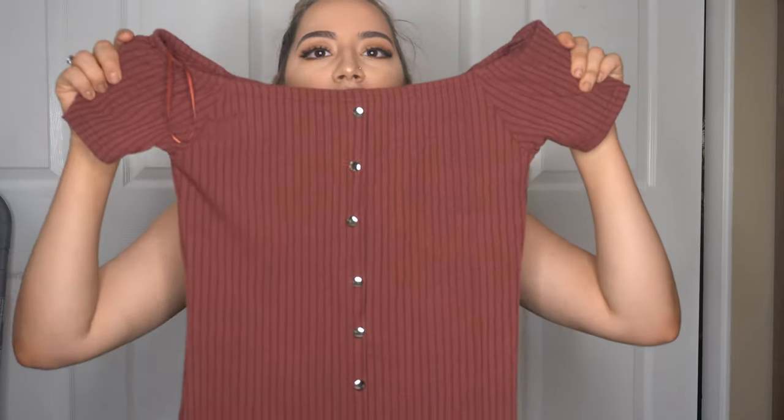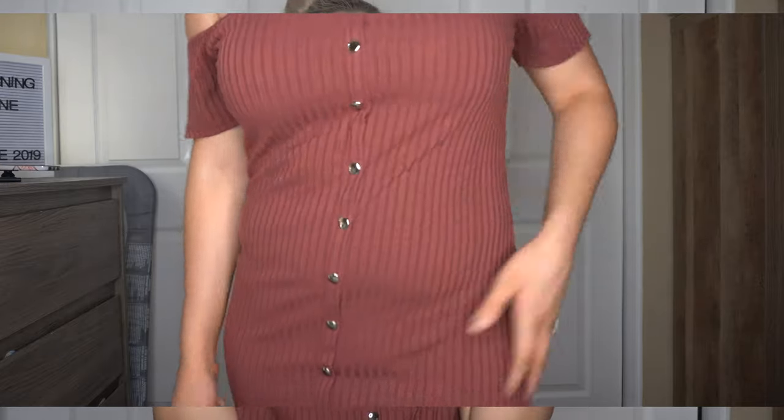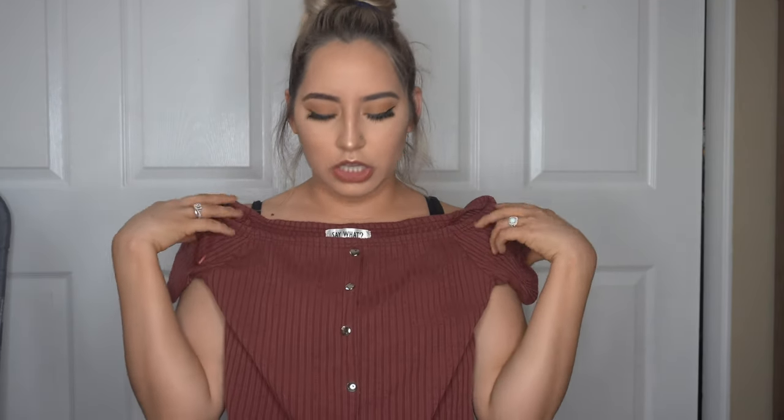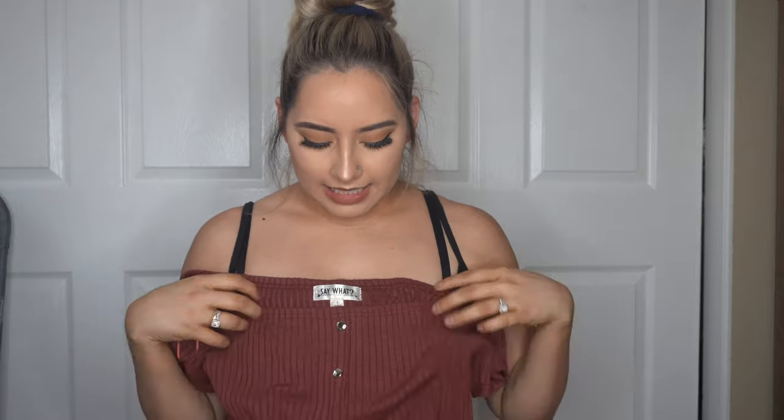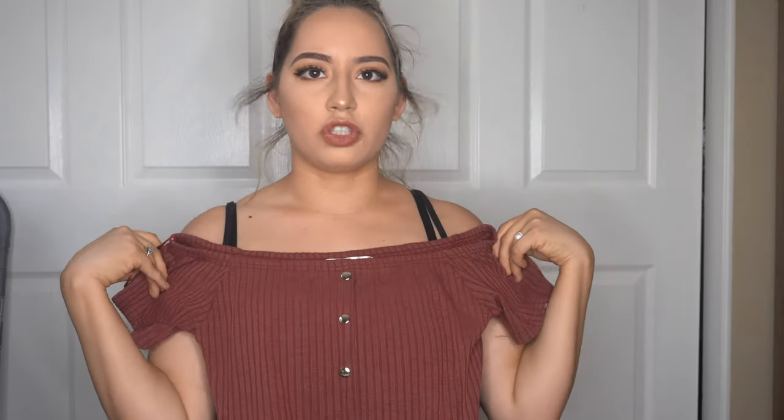Next item is this burgundy summer dress I got at Ross a couple of months ago. I didn't really like how I looked in it because I was uncomfortable with myself, but I lost weight and now I'm excited to wear it. I don't have the tag because I already wore it, but I believe I got it for around $10.99. It goes off the shoulders and it's super cute — kind of long but not too long.